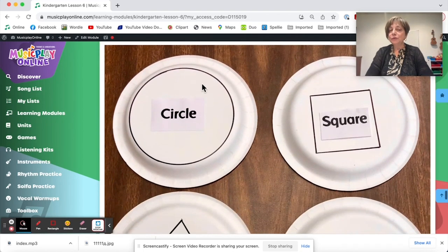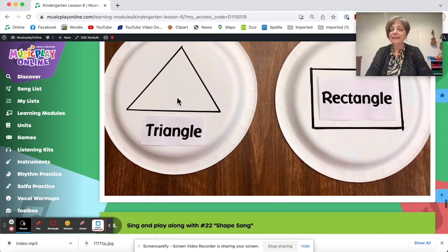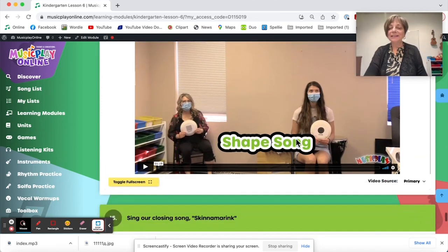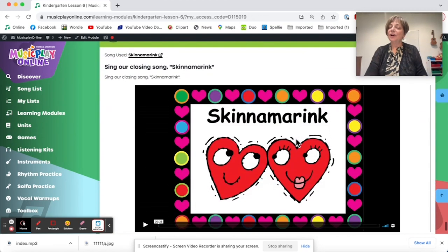Here's the shape song — I drew these shapes on paper plates and gave them to our helpers. We'll have to do this again with kids now that we have no masks and we're allowed back into schools. But that's the shape song, and we end with Skin and a Rink. So that's kindergarten lesson six.